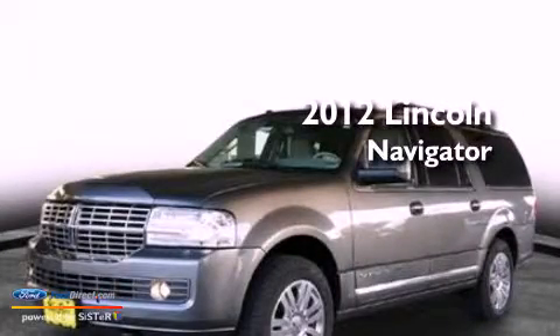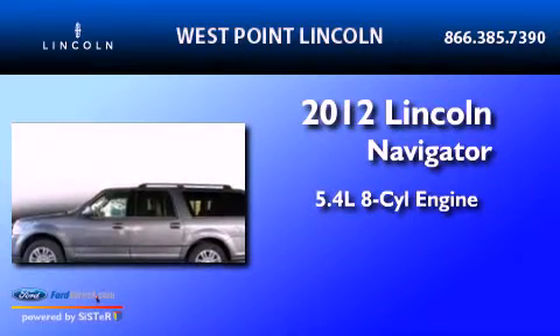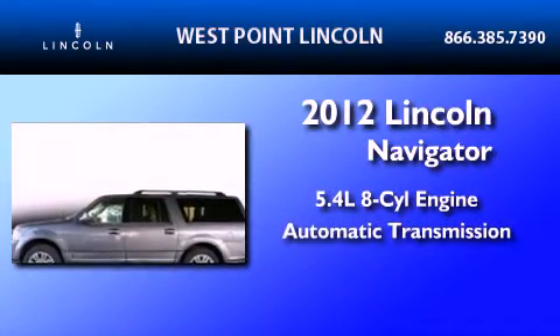This is a 2012 Lincoln Navigator. It features a 5.4-liter, eight-cylinder engine and an automatic transmission.